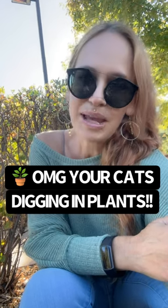Hey y'all, it's Shani, Certified Feline Training and Behavior Specialist with Wild at Heart. Are you struggling with your cats digging in your plants? Like I always say, you always want to focus on preventing the behavior versus struggling and trying to manage a behavior.